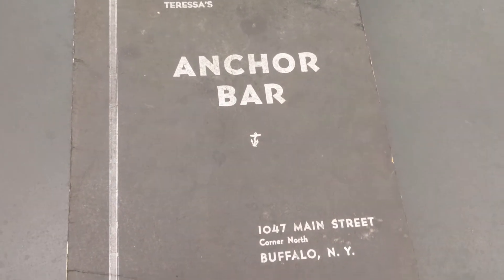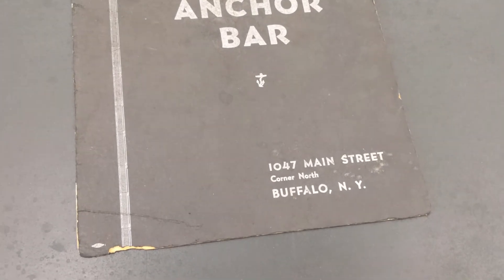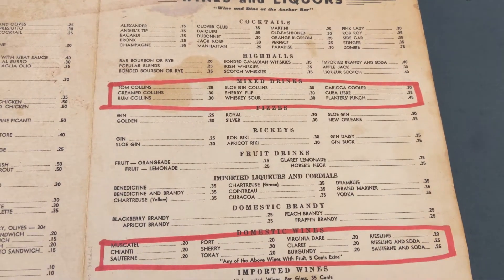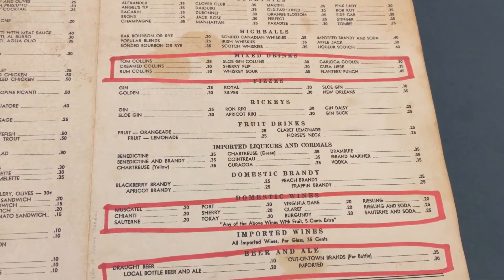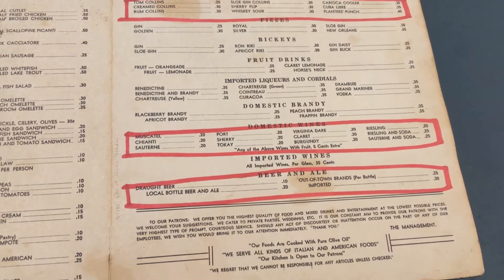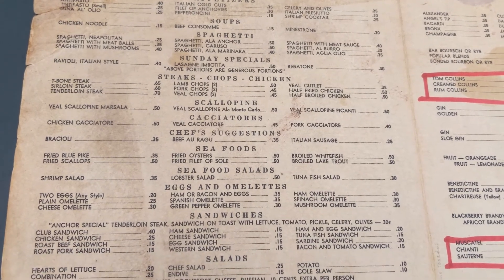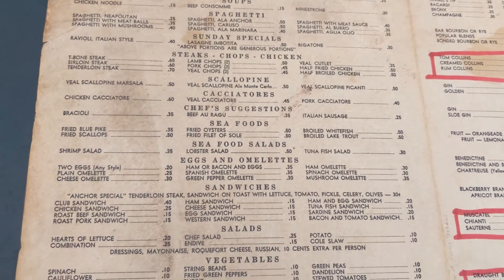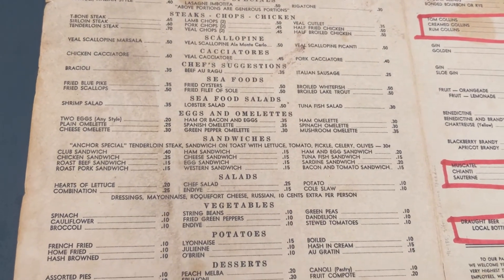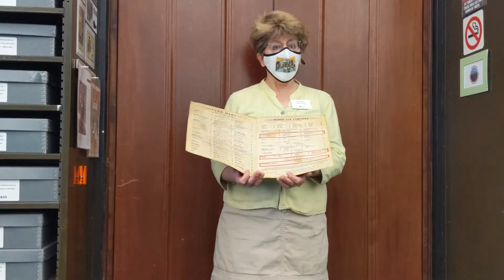It was given to us by Ivano Toscani, who was the general manager there for many, many years. And what's great about it is a huge drink menu. The red marker came with the menu when we got it. And it kind of shows this interesting blend of traditional Italian favorites like veal scallopini, cannoli for dessert, and some very standard American favorites at the same time, like sirloin steak or pork chops. So they're kind of doing a little mix of standard American and Italian specialties at the same time.